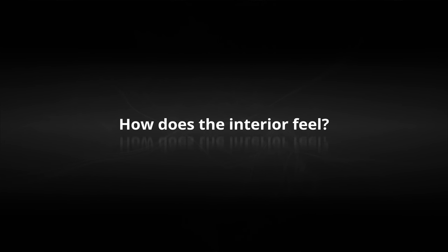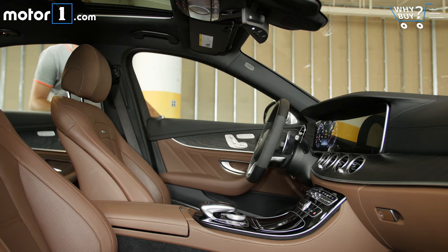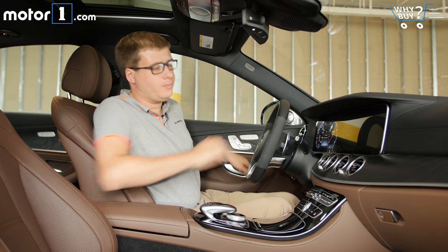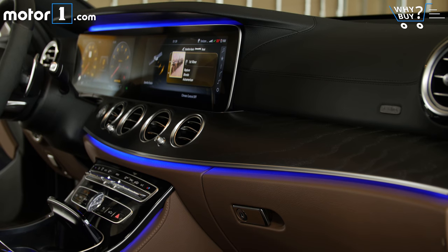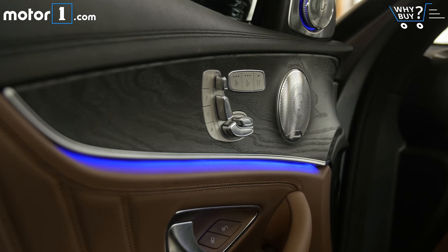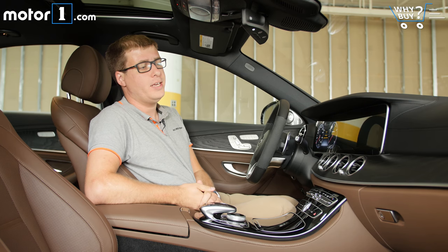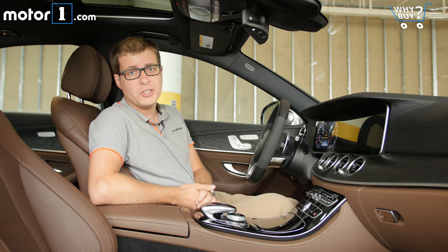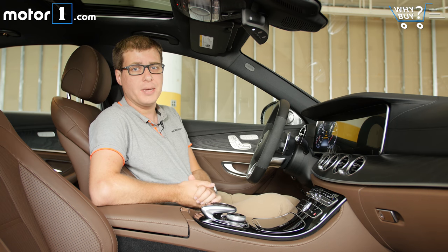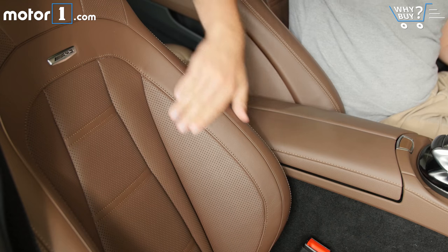With this car's black and brown leather, ashwood trim, and all the other lovely details, the interior just feels great. It absolutely lives up to the expectation of Mercedes-AMG cars — they're lovely places to spend time, with great materials that you just can't stop touching.